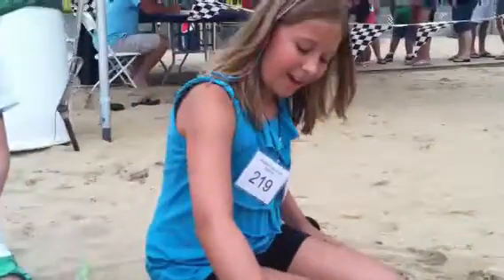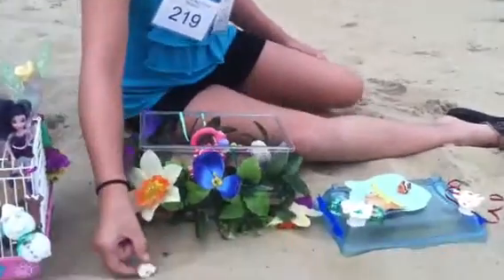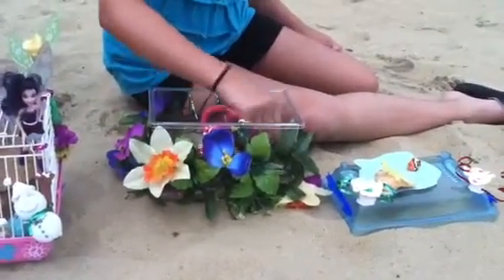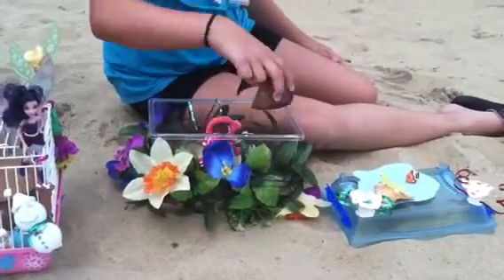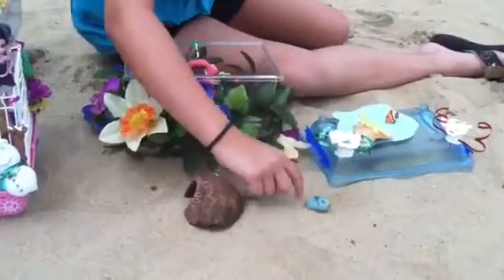I also have two hermit crabs that I'm raising today. This is Spiral because he has a little spiral on his shell. And I also have another one — Angel — because she has an angel on her back.